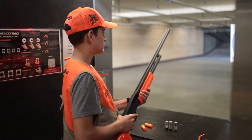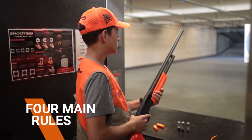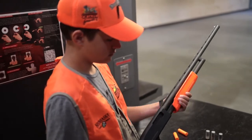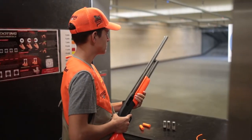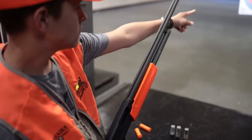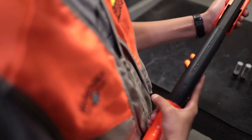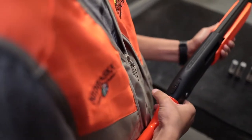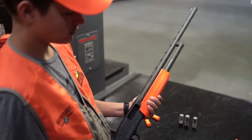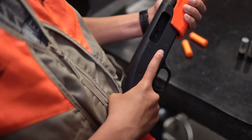Moving from target shooting to hunting, many safety rules follow over. Four of the main rules are key to hunting in the field. Number one: treat every firearm as if it is loaded — always handle with care. Number two: keep the muzzle of the gun pointed in a safe direction and never at anything you do not want to shoot. Number three: keep your finger off the trigger until you are ready to shoot. Number four: keep the safety on until you are ready to shoot, and understand that it is a mechanical device that can fail. It is up to you and your safety practices to prevent an accidental fire.